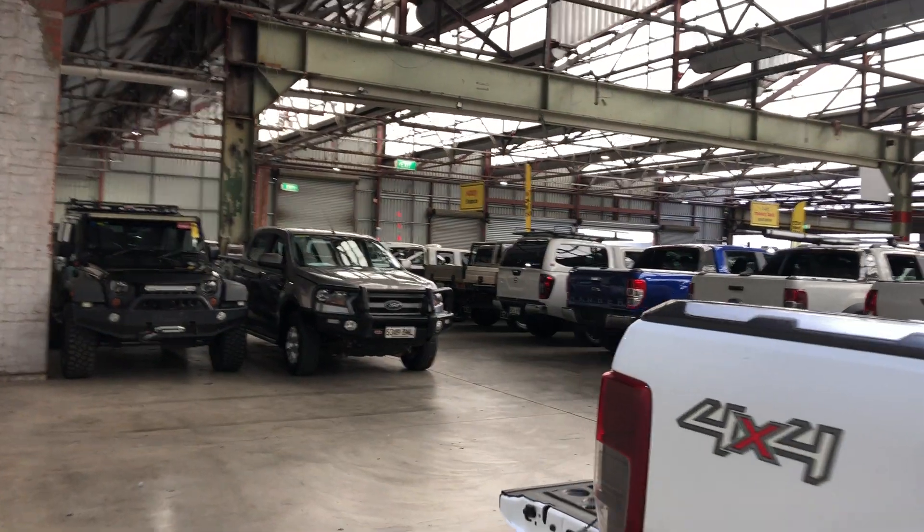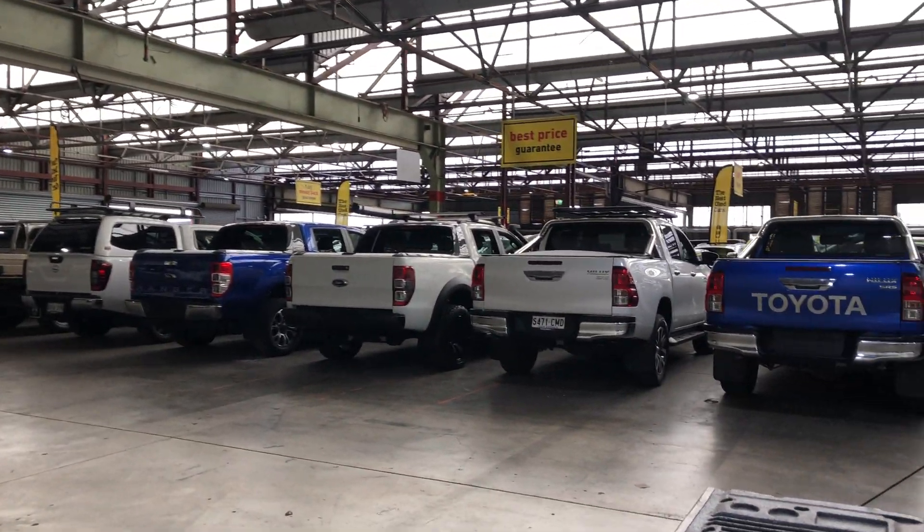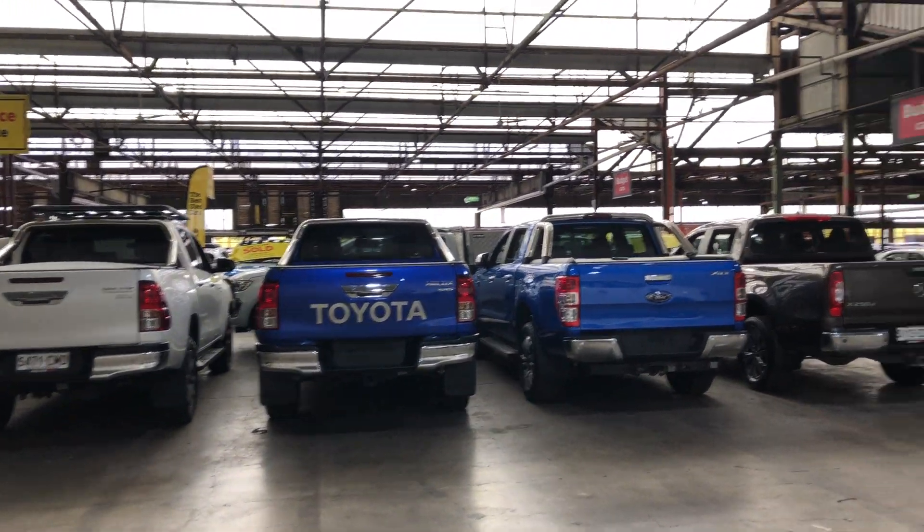If this Ranger is not for you, we do have over 300 vehicles on the lot with over 2,000 vehicles available Australia-wide. Hope to see you soon. Thanks.